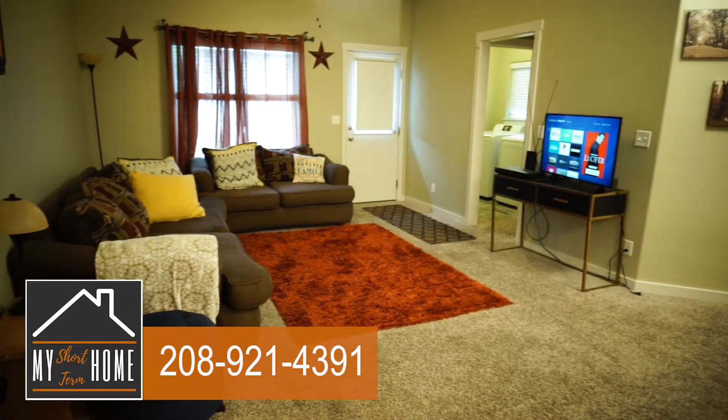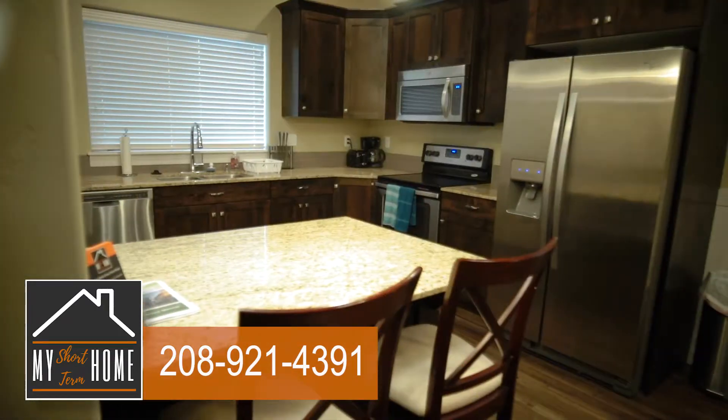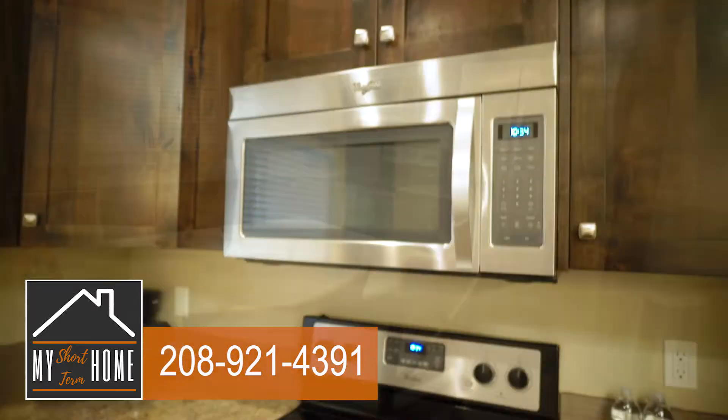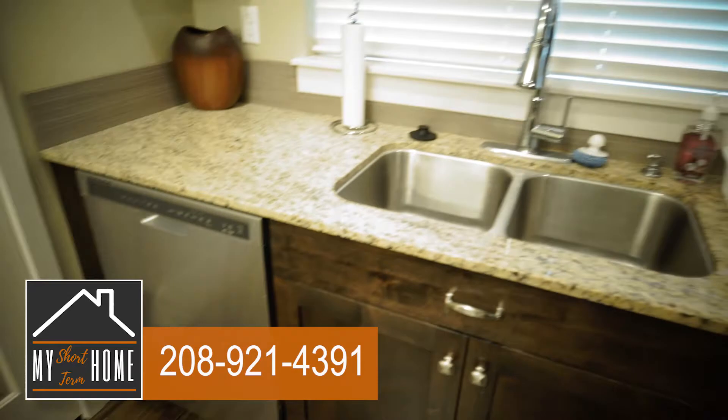The large open areas are perfect for entertaining, or just to spread your wings a little. The kitchen is fully equipped to enable you to save some money by cooking full meals at home, for your family, or just to have some friends over.